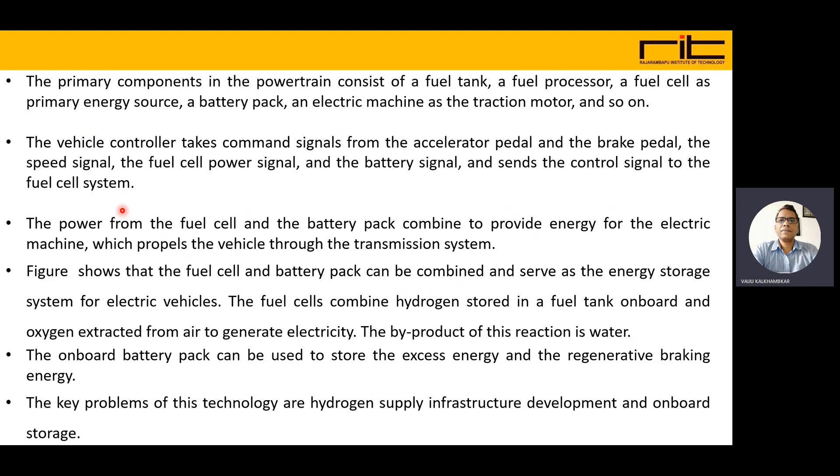The primary components in the powertrain consist of a fuel tank, fuel processor, a fuel cell as primary energy source, a battery pack, and an electric traction motor with other components. The vehicle controller takes command signals from the accelerator pedal, brake pedal, speed signal, fuel cell power signal, and battery signal, and sends control signals to the fuel cell system. Power from the fuel cell and battery pack combine to provide energy for the electric machine, which propels the vehicle through the transmission system.